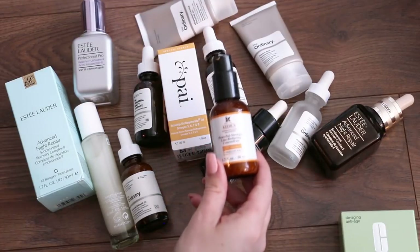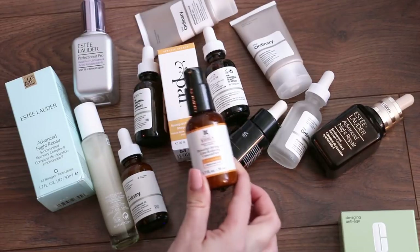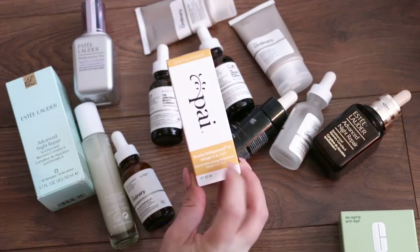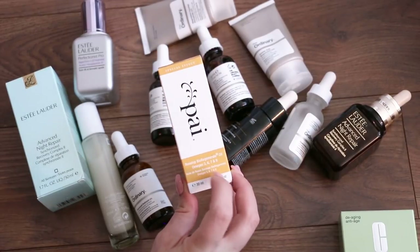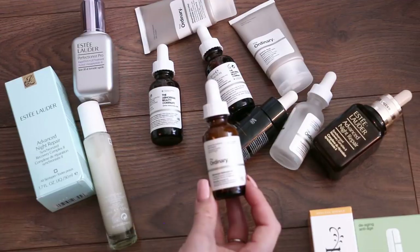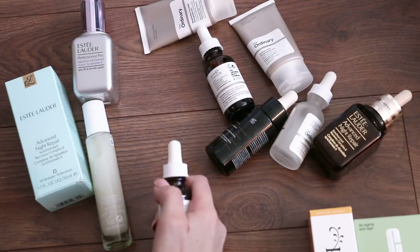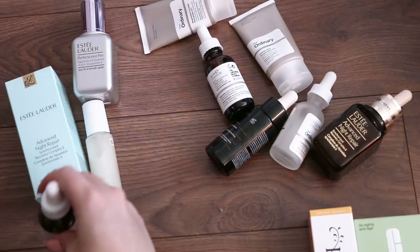This is the Kiehl's Powerful Strength Lime Reducing Concentrate — a vitamin C serum. I love this stuff. It's just no nonsense vitamin C, really brightening. So I'm going to keep this. This was gifted to me — it's the Pie Rose Hip Oil. I love rosehip oil, but unfortunately this one does not smell good, and I can't stand the smell of it. So I'm going to give this away because other people might not be as sensitive. This is the Ordinary Advanced Retinoid — love it. It's just an anti-aging retinoid serum, under $10. Keeping that. This is the Ordinary Moroccan Oil — love that too. Sometimes I use serums, sometimes I use oils. These are again under $10, so they're great to have. Keeping that.